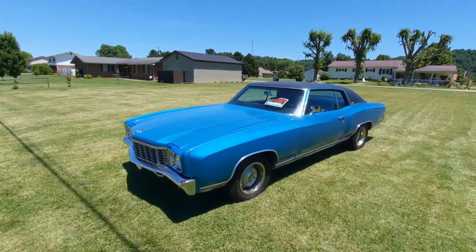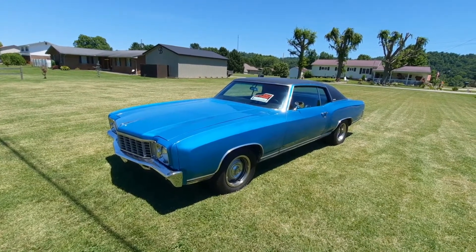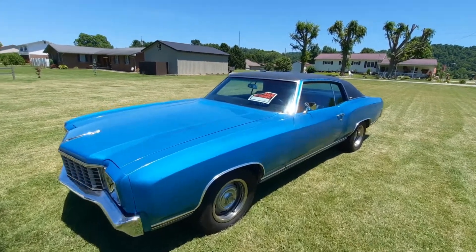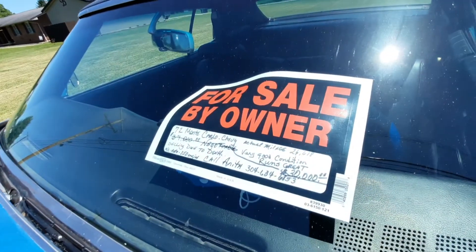If you guys are interested, there's a number up there — just don't think a lot of people will be falling over themselves for it. It's a high price, maybe. If they can verify those are actually 26,000 miles, that changes things.